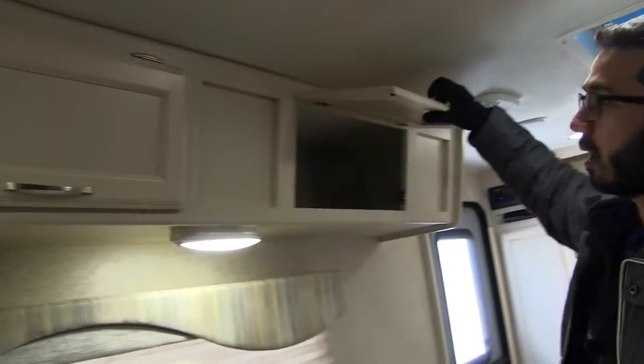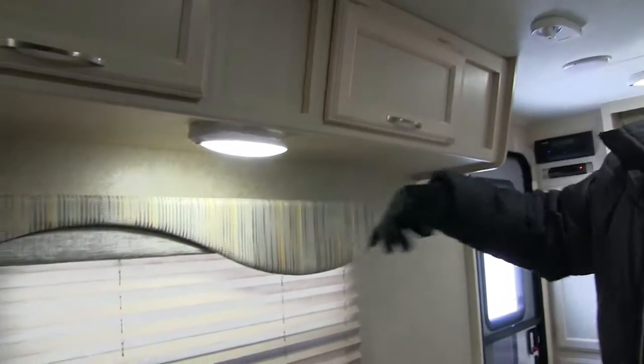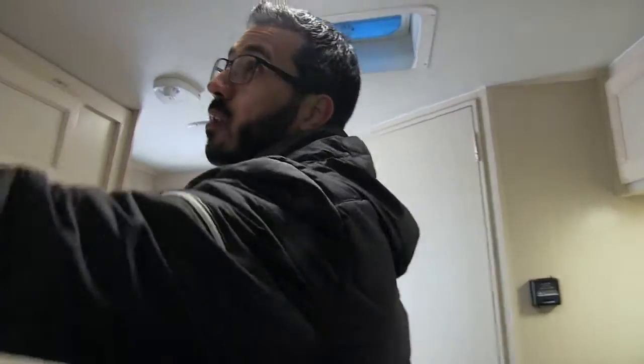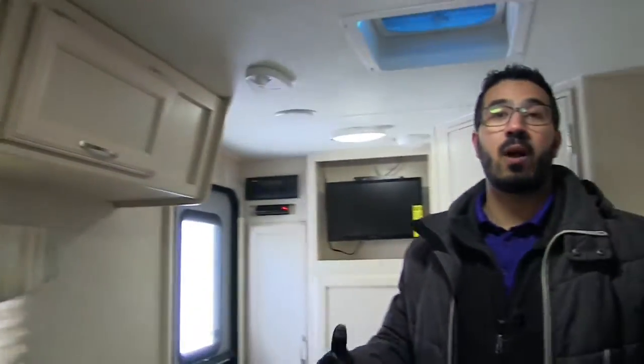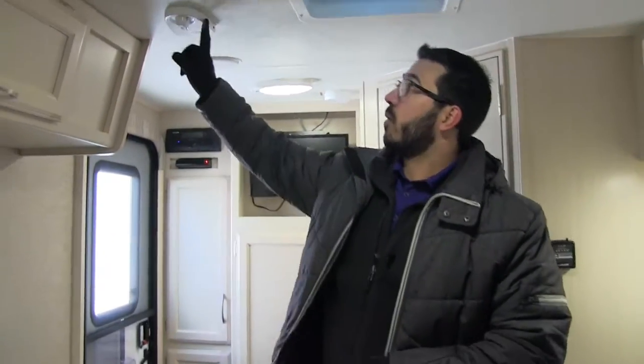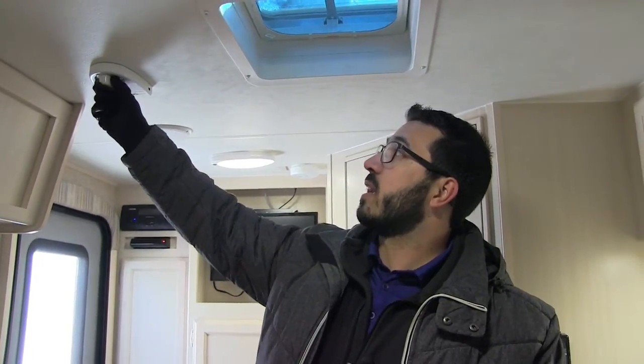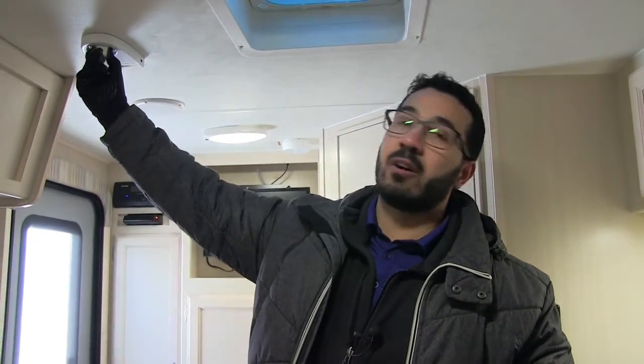Up top you'll see nice additional storage. There's an LED light here for night that makes it nice and bright. The great thing about LEDs, which this coach has throughout, is the fact that they use a fraction of the power and don't put out near the heat. You'll also notice some speakers here in the ceiling, so if you want to rock out to some music you can certainly do that. Right up here is your King Jack — it's hooked up to the TV. The King Jack is great because it's one less thing you have to worry about. No longer do you have to crank the antenna up and back down. With this, all you have to do is turn it to find the best signal and it will pick up your local HD channels.